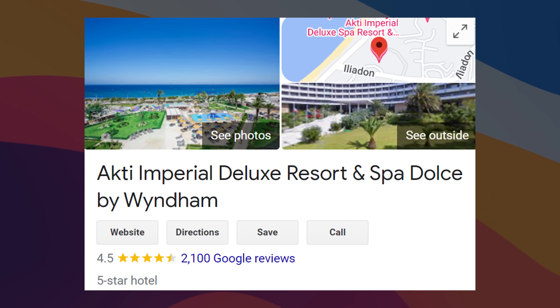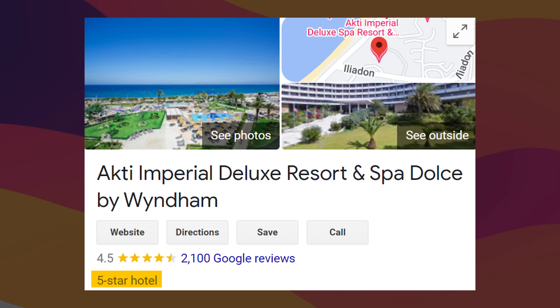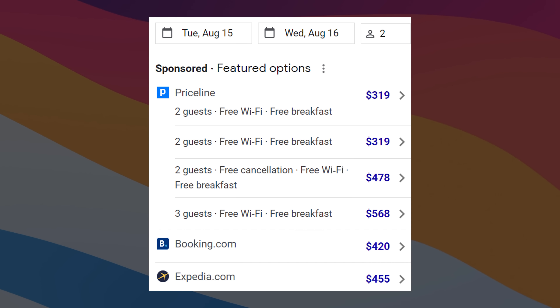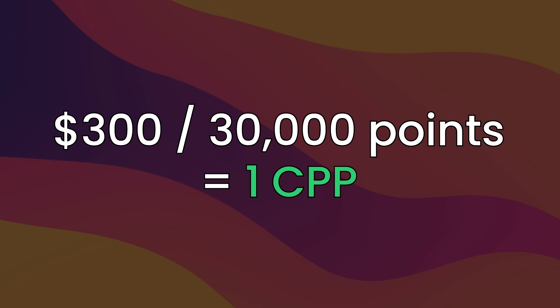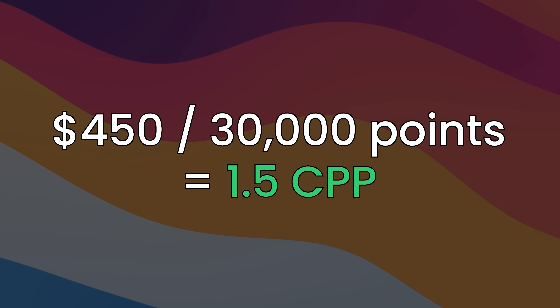Let's run through two use cases. The first is the Acti Imperial in Greece — a 5-star hotel with pretty good reviews. People tend to summer in Greece, and rates can easily be between $300 and $450. If you want to use points, it costs 30,000 Wyndham points. On the low end at $300 divided by 30,000 points, that's 1 cent per point. On the higher end at $450, that's 1.5 cents per point. Similar to most other hotels, it depends on when you go and how busy it is.